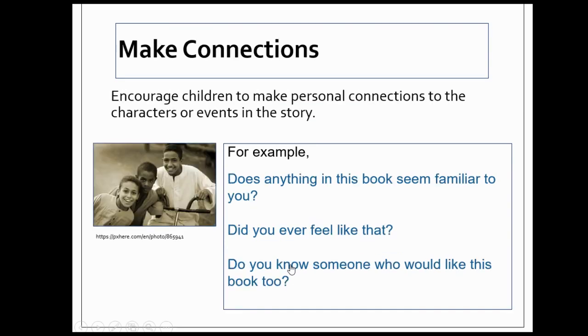Good readers also make connections. Ask questions that encourage children to make personal connections to the characters or events in the story. For example: "Does anything in this book seem familiar to you?" "Did you ever feel like that?" "Do you know someone who would like this book too?"